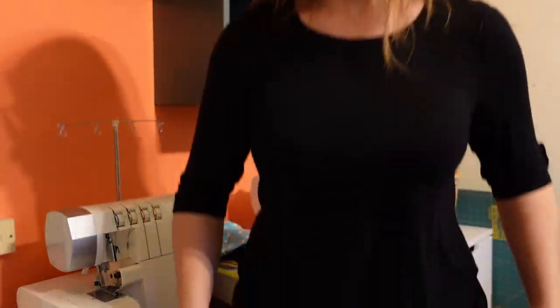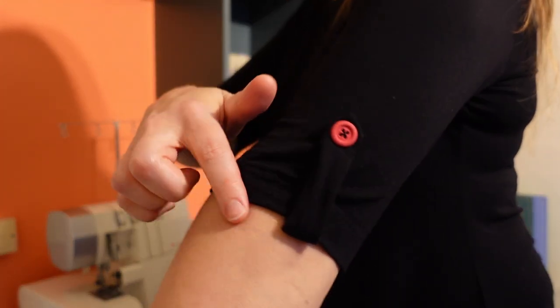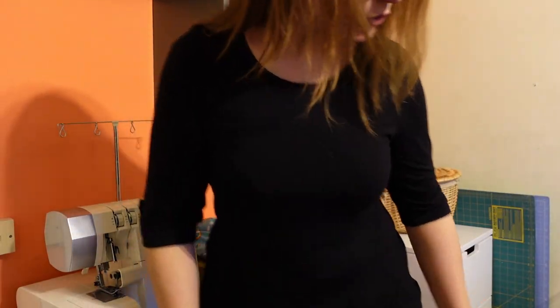The third shirt is the Concord Tee by Cashmerette, in a black bamboo jersey from Blackbird Fabrics — similar to the Melanated Fabrics order, I had it shipped to my parents' house in the States to save on shipping. I am so impressed with the fit overall — it's so good. It also has a great sleeve detail: a little sleeve tab with a button, which is super cute. I used those same hot pink buttons because I think it really pops and looks great.